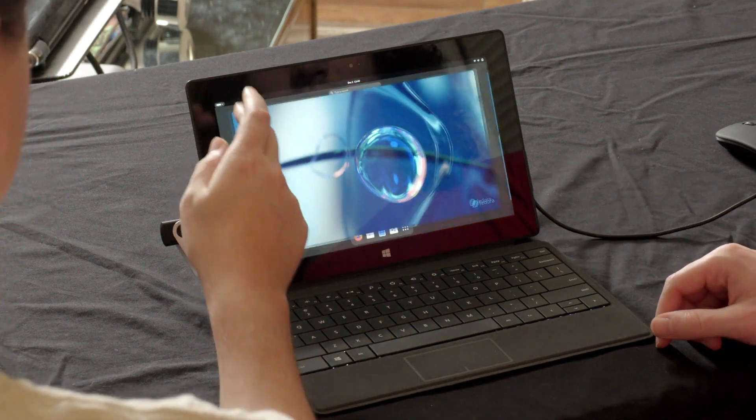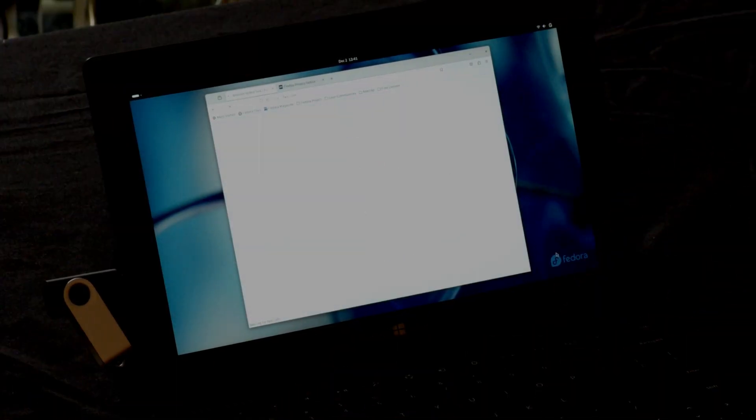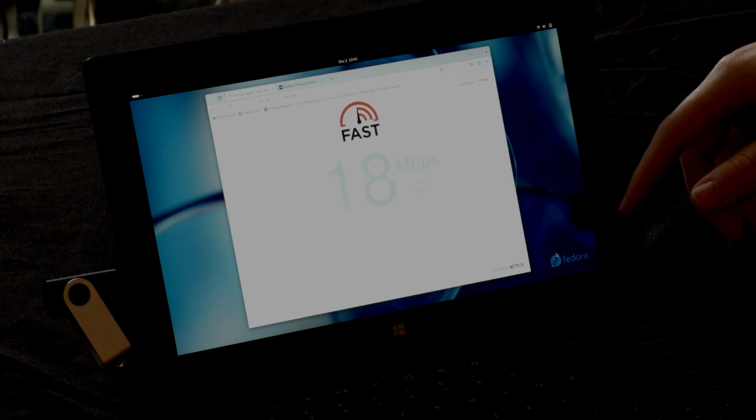This is a 2013 laptop and it is flying. Firefox opened pretty quick. Internet-speed-wise, it's pulling about 30 megabits even though he has fiber, but hardware-wise this thing is usable. It's responsive and doing well.